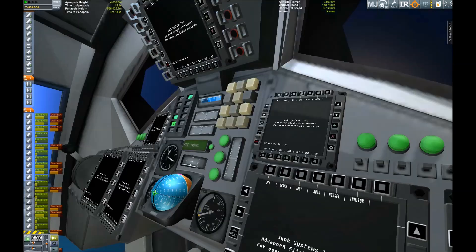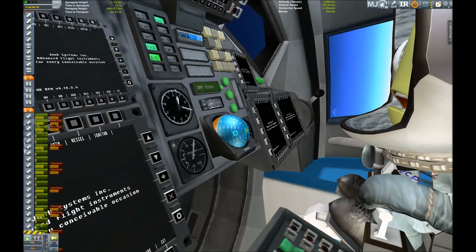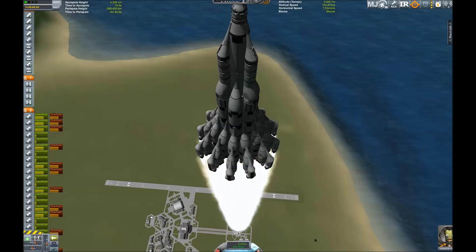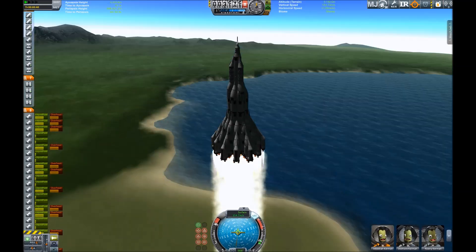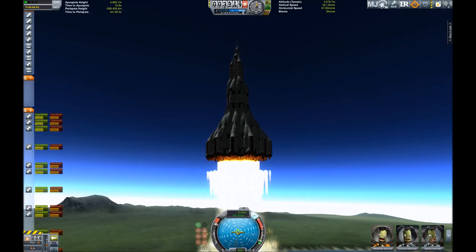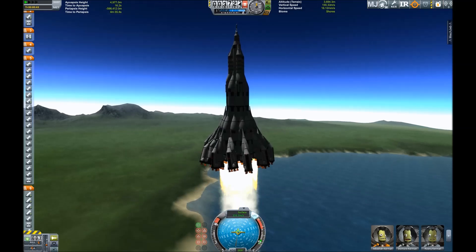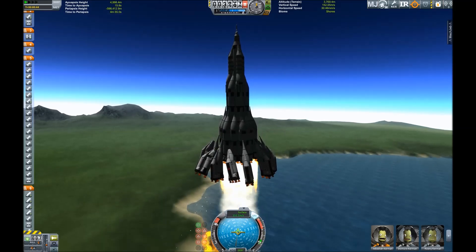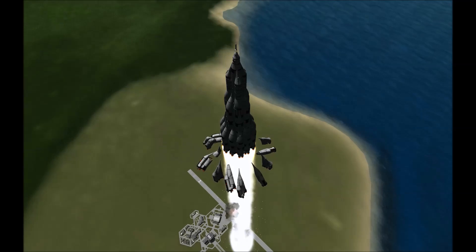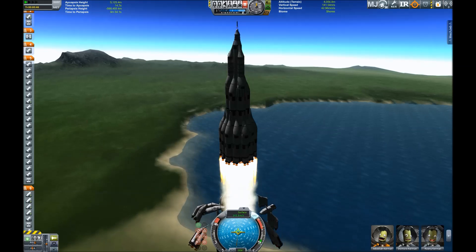One of the mods I have installed is B9, which also comes with a raster prop monitor — that's all those multi-function displays you can see here in the cockpit. These can be quite useful if you really want to do an IVA-only mission. However, we are not going to do this here, because seeing 3 years inside a capsule is rather boring. And here we have stage separation, and hopefully nothing is catching on to the main vehicle. No — we can continue to rise into the sky.